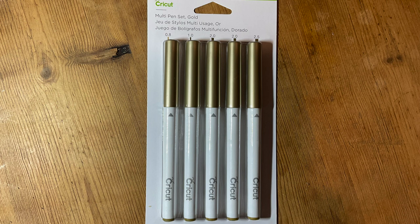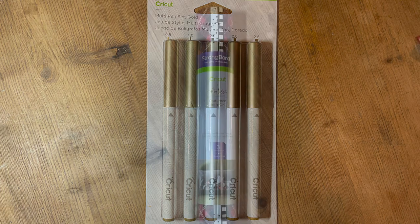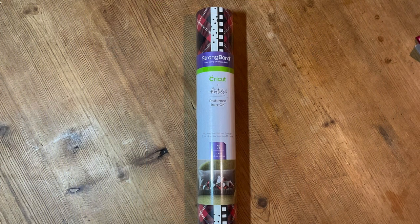Next we have the multi pen set in gold. I love these pen sets — everyone knows I'm obsessed with my Cricket pens. I really like these multi packs; they come in gold, silver, and black. You get different thicknesses of pen in these, and you also get the calligraphy pen as well, which is lovely. Gold is of course a universal color we can use a lot, so it's a great pack.